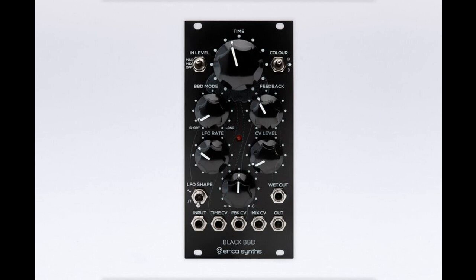Users can seamlessly sweep between both stages with the BBD Mode knob, while controlling other parameters including time, feedback, LFO rate, and more.